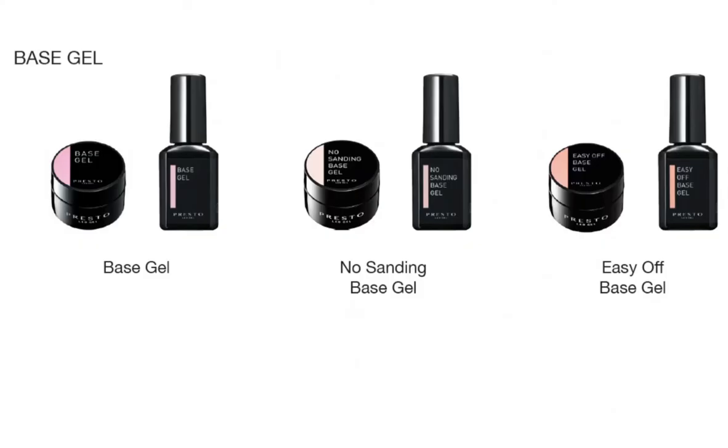Let's talk about base gel. Here is the lineup on their base gel: you have your regular base coat, no-sanding base coat, and your easy-off base coat. I feel like these are your typical bases that Japanese gels offer, and you'll probably have to play around with these to figure out what works. I tend to gear towards just the regular base coat.